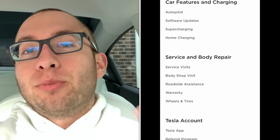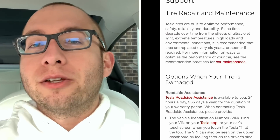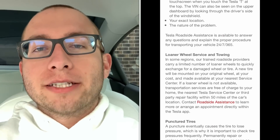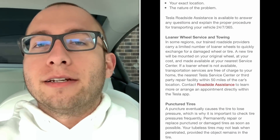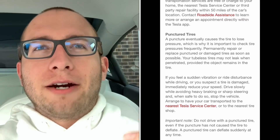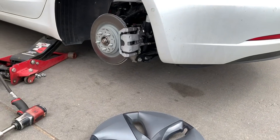I spent time calling Tesla roadside service. They gave me a couple of options: one, mobile service could bring a loaner tire to my house, swap it on, and take the punctured tire to fix or replace it at a later date; two, have it towed to the service center to get it fixed that day. As I was figuring out what to do, another tech at Discount Tire came up to the car, told me there was no damage to the sidewall, and saw no reason why they couldn't just patch it.